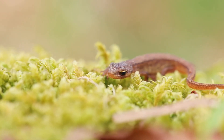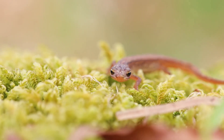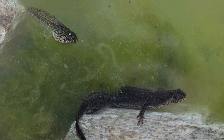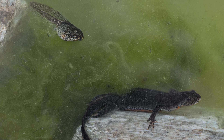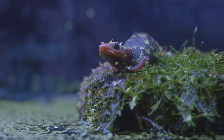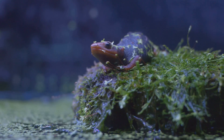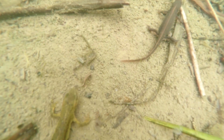Watching a newt glide through water is like witnessing an ancient dance, a conversation between evolution and mystery. These small amphibians embody life's resilience — the power to adapt, regenerate, and survive through the ages. In a world where biodiversity grows ever more fragile, the newt reminds us that even the smallest creatures can hold the deepest secrets of evolution. The newt is not just an amphibian; it is a living legend, a symbol of balance between earth, water, and time.